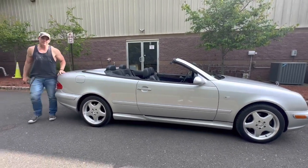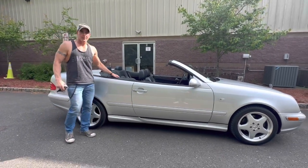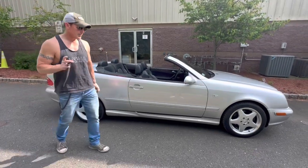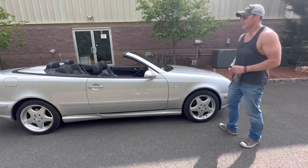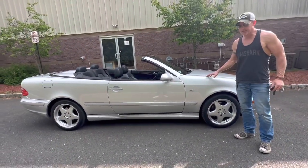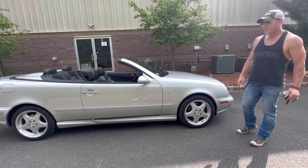Good afternoon, it is May 11th, 2023. Just going to be going over a car that we have coming up for sale on Bring a Trailer as a no reserve auction. This is a 1999 CLK320. It is the nicest 1999 CLK320 I've seen in many, many years.